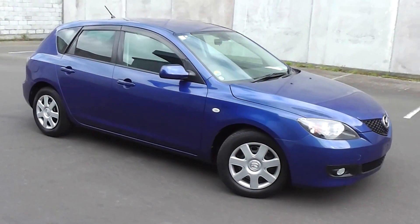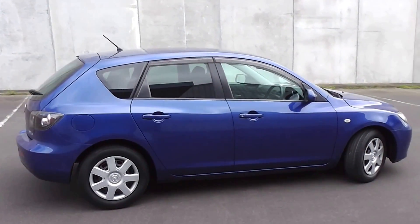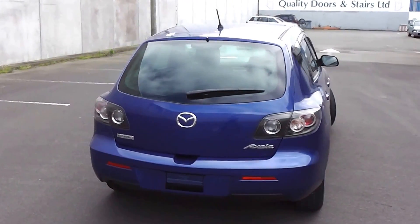Hi, Peter Day here. Take a look at this. It's a 2007 Mazda Axela five-door hatch — stunning electric blue. It's travelled 89,000 kilometres, and it comes with AA mileage verification as to the correct odometer reading.